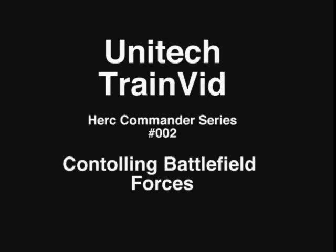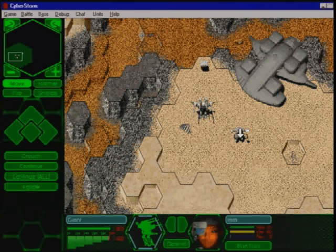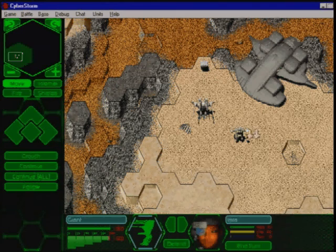UNITEC TrainVid, Herc Commander Series Number 002. Through extensive research, UNITEC has perfected its combat training doctrine. All Herc Commanders are advised to become very familiar with the UNITEC command interface.